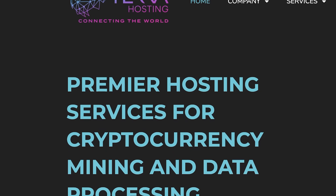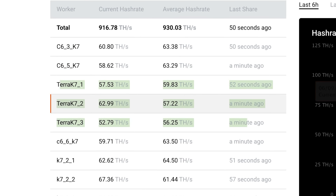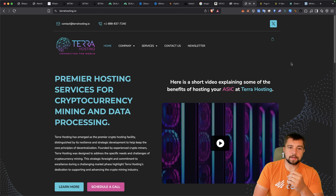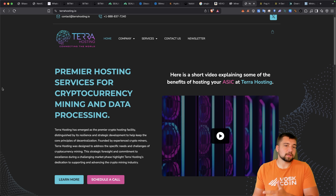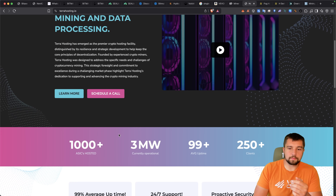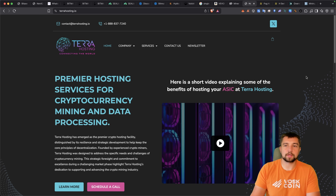Speaking of hosting, we recently started working with Terra Hosting. They're running several of my mining rigs — three of my K7s and a couple of Bitcoin miners. My machines have been there for several months, so I've had a great testing period with them. Terra Hosting isn't the most dirt-cheap option around, but they've positioned themselves as a premier, premium basic mining hosting option. They're hosting over a thousand machines, three megawatts operational, and in my experience they've had great uptime. If you head over to Terra Hosting, let them know you came from Voskcoin.